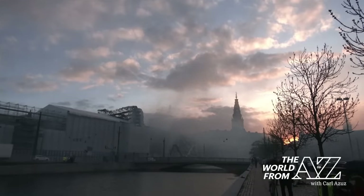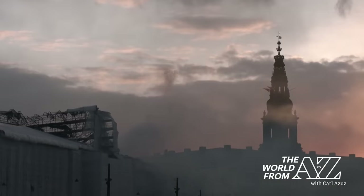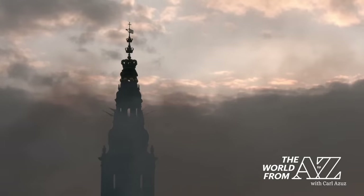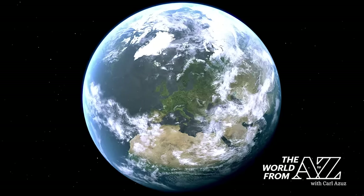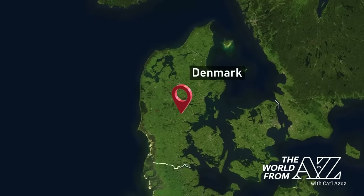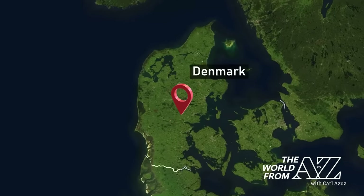On Tuesday, in the capital of Denmark, it was an event compared to the one that brought down the spire of Notre Dame five years ago. But this wasn't a cathedral. It was a historic stock exchange building in Copenhagen, and it had been standing in the city's center since the 1600s.